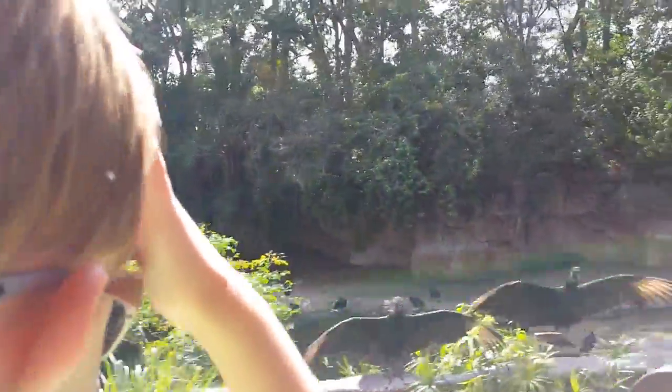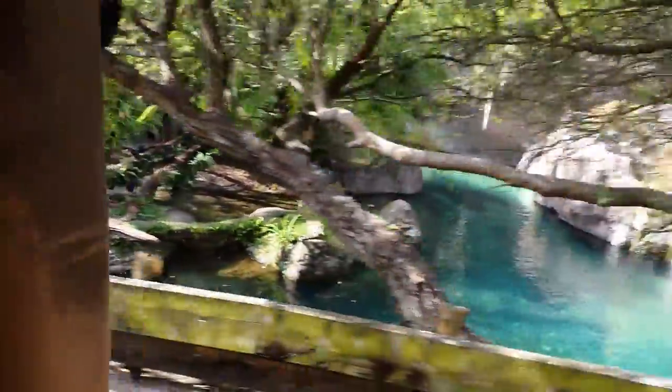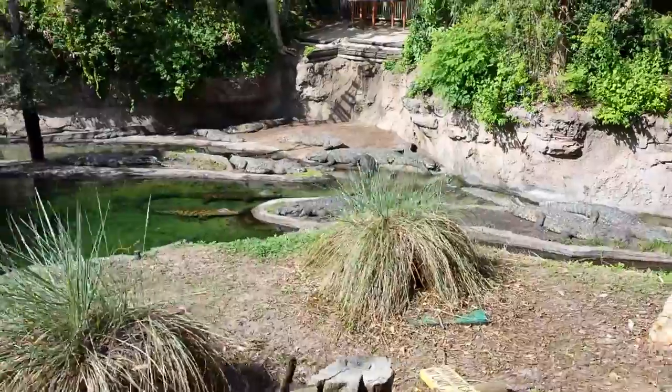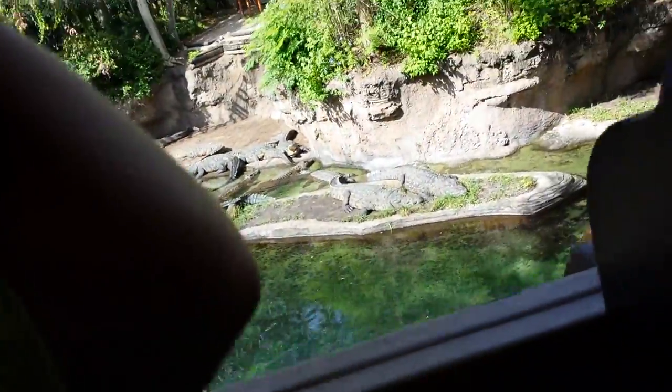Keep those cameras on the left now, because down beneath us as we head over this old rickety bridge are the Nile crocodiles. Definitely remain seated here, because if you fall in I can assure you they will be hungry. Look — he's opening his mouth for us right now!